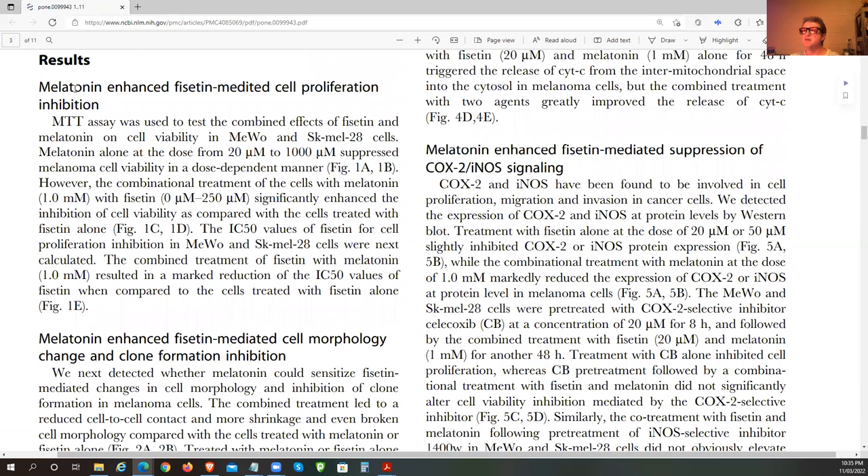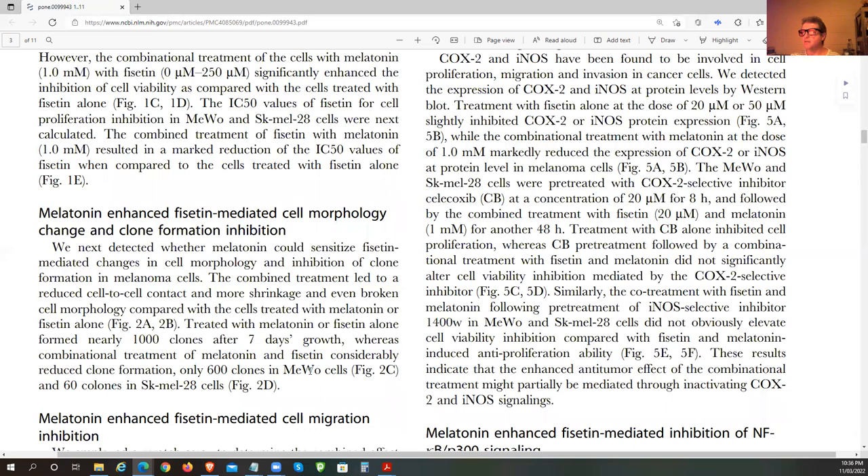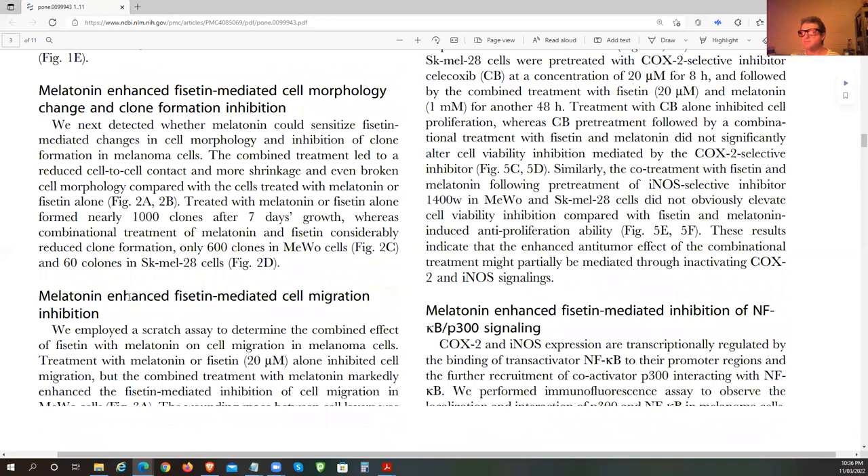Melatonin enhanced Fisetin-mediated cell proliferation inhibition. These are the melanoma cell lines — primary ones — and they looked at cell viability at different doses. Melatonin also enhanced Fisetin-mediated cell migration inhibition, morphology changes, and clone formation inhibition, limiting the ability to increase cancer size.